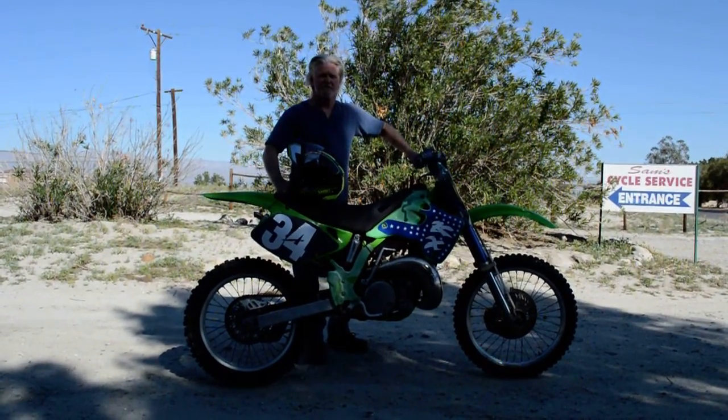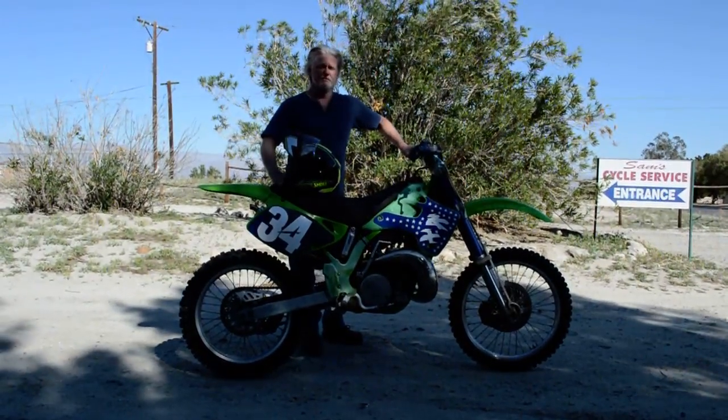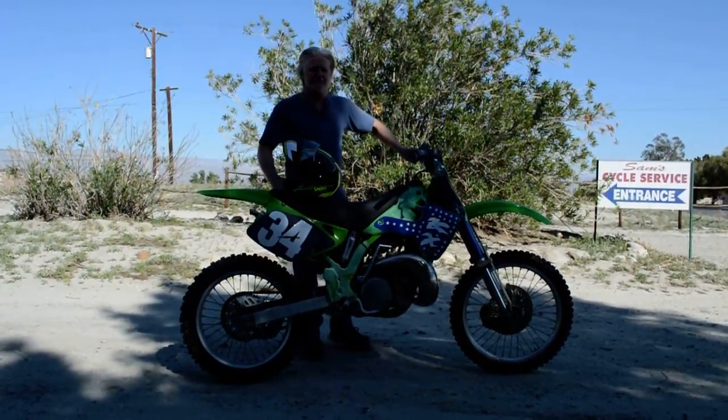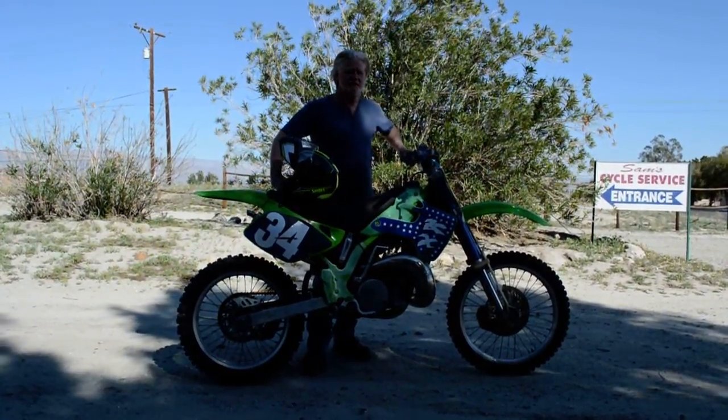Hi, my name is Sam Plonsky. I'm owner here of Sam's Motorcycle Service. I've been right here in this same location for over 35 years, selling and servicing quality used motorcycles — like this 1992 KX250.